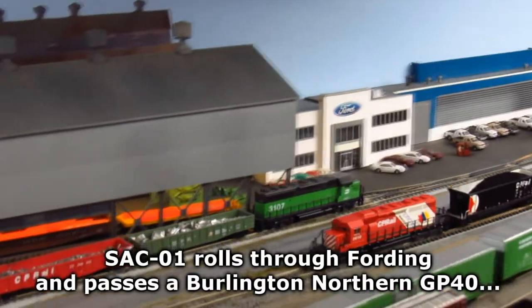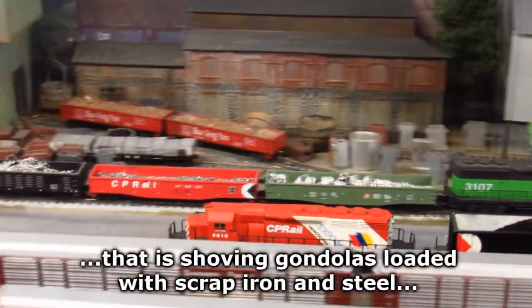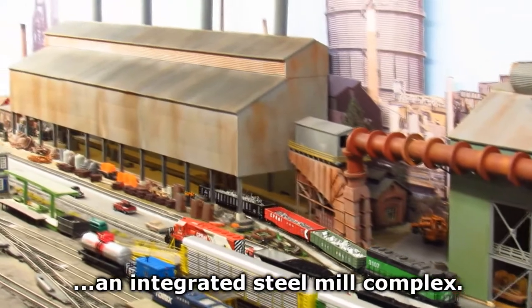SAC01 rolls through Fording and passes a Burlington Northern GP40 that is shoving gondolas loaded with scrap iron and steel into an open half furnace at Freitag Steel, an integrated steel mill complex.